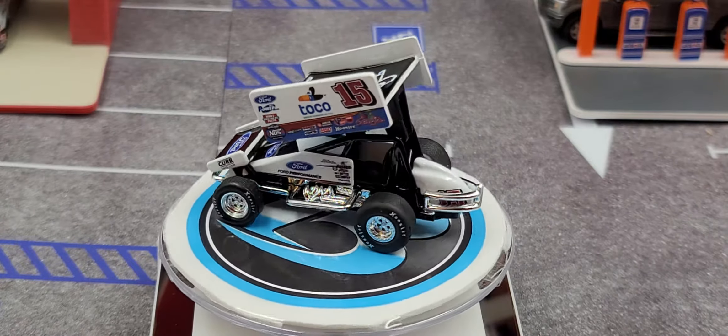Be sure to subscribe so you don't miss out on those releases and reviews. So yeah, that was my review of the Donnie Schatz 2019 Toco 1:64 scale dirt sprint car by Knockout Promotions. If you enjoyed this review, give it a thumbs up and subscribe for more. I post new diecast reviews throughout the week, so click the bell for notifications. You can find me on Instagram at jasonastrain69 — hope to see you next time, bye!